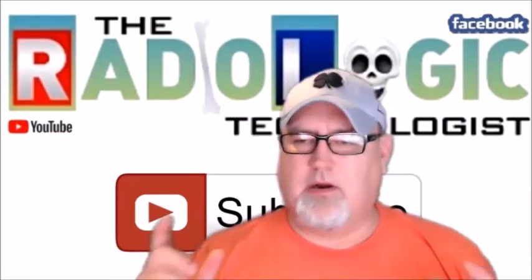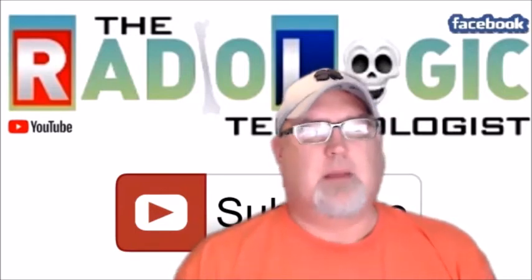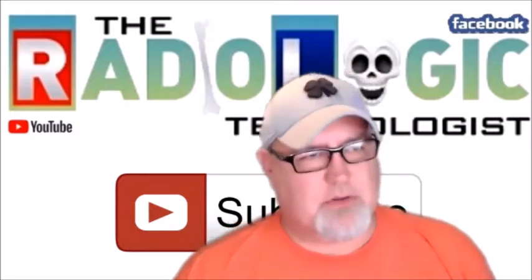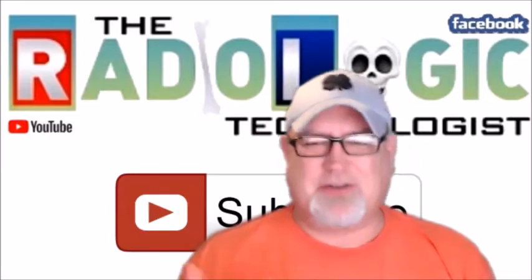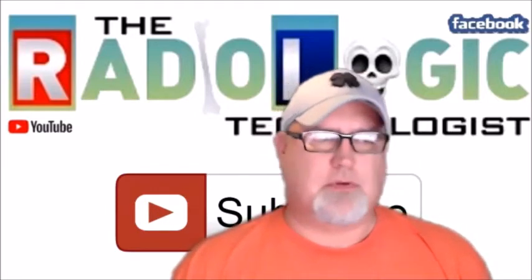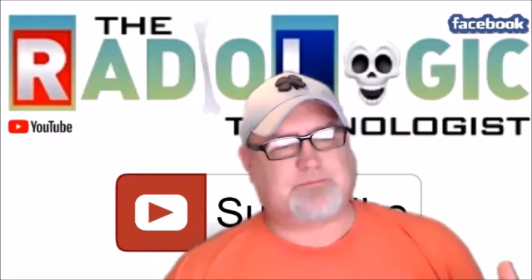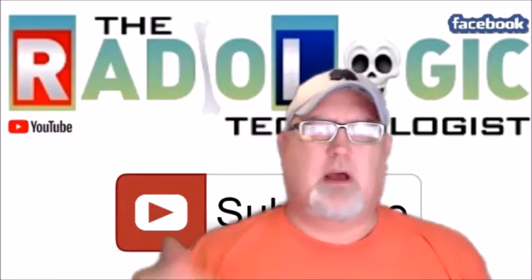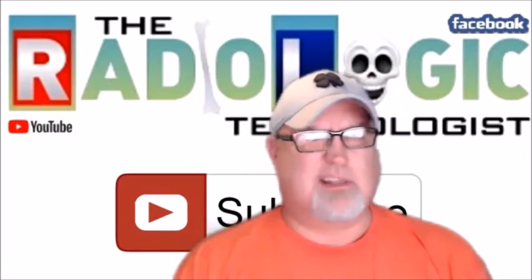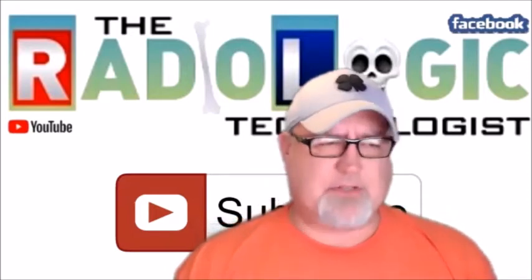All right, we're back on the air. This is Ron Jones and the Radiologic Technologist channel. I think about questions throughout the week and I check almost daily on all these. The problem is I get emails, questions left on the YouTube channel, on Reddit — there's a great subreddit called, I think, just Radiology. Lots of activity there. Anyway, enough excuses.